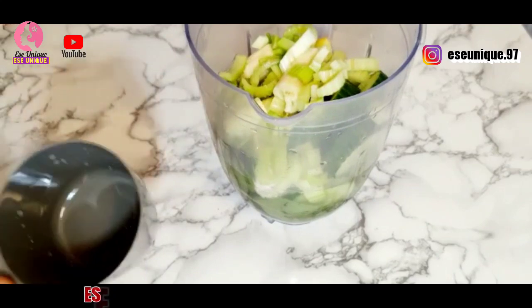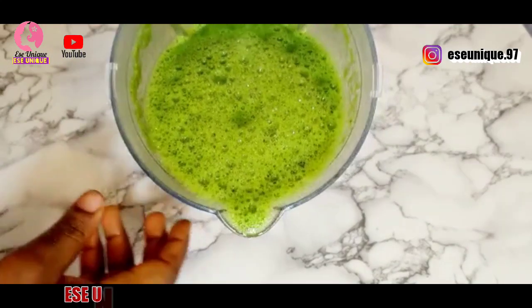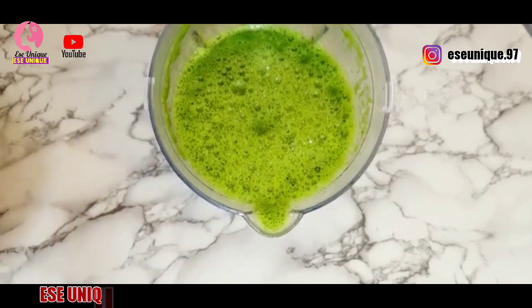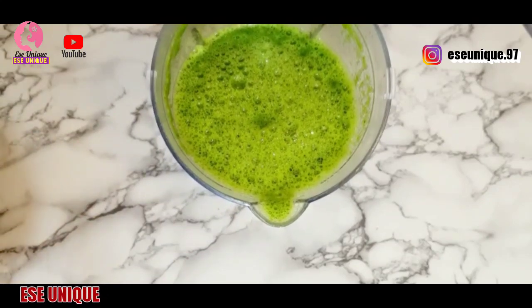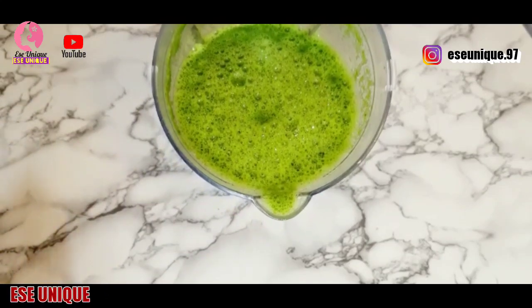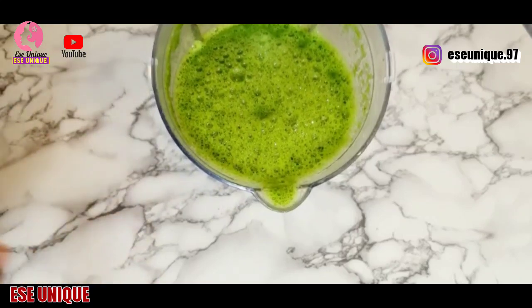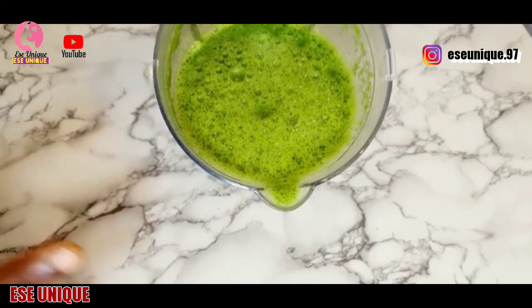After adding the water, I'm going to blend — I will be right back. Here it is after blending. You can see how fresh and yummy this is. This is going to help you go a long way — it is going to help you conceive fast. You are going to have a child of your own in no time. Just follow the steps I have shown you.